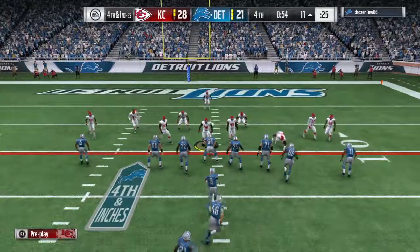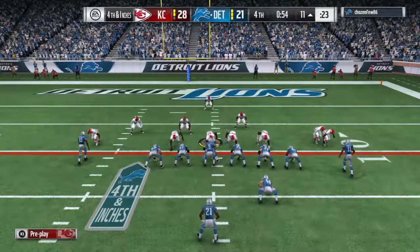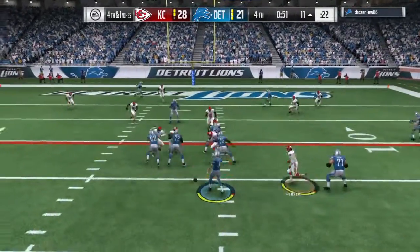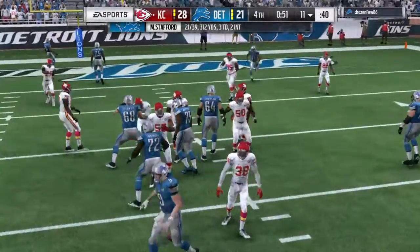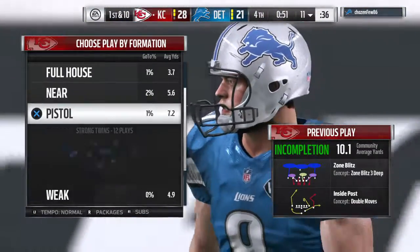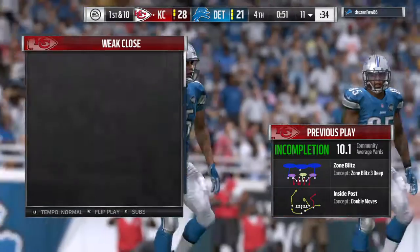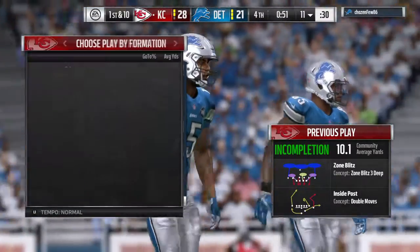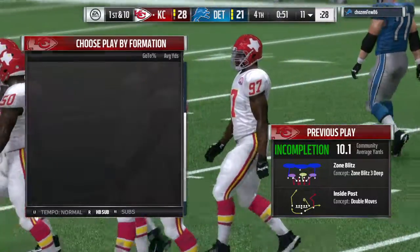Down seven and they've got to go for it here on fourth down. They come up in an offset eye — throwing it Stafford's way and no, it's incomplete. They had to go for it with such little time remaining, and the Chiefs are likely going to win the football game. Here comes Kansas City — they have the lead, still a one-possession game, but the defense got the stop.